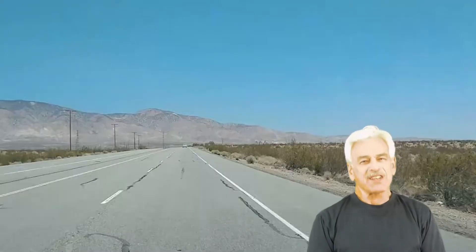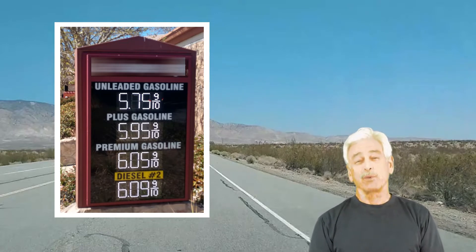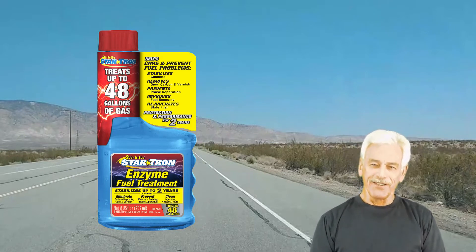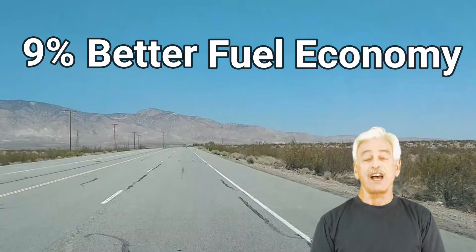Right now gasoline prices are anything but funny. Can a fuel additive really improve combustion enough to save you money on gas? StarTron can, and in this video I'll demonstrate just how effective StarTron can be, showing two different types of tests with fuel economy improvements of 9%.